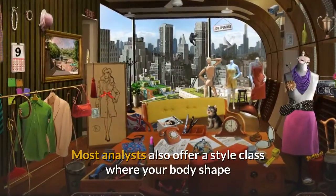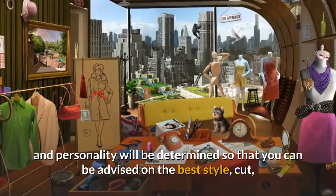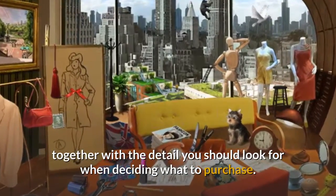Most analysts also offer a style class where your body shape and personality will be determined so that you can be advised on the best style, cut, fabrics and patterns you should look for, together with the detail you should look for when deciding what to purchase.